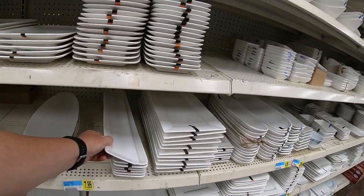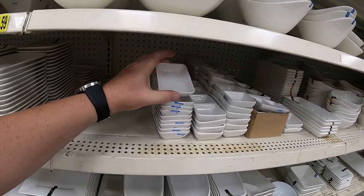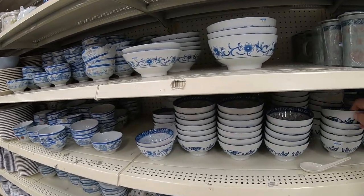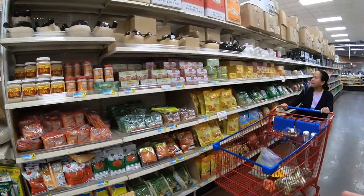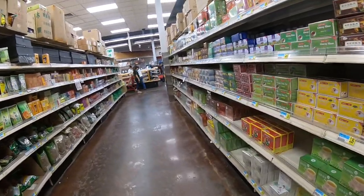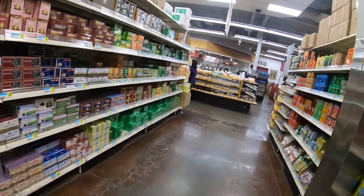They have dishes that a lot of sushi places use. They have all different types of dishes — for dipping you can put your soy sauce with wasabi. They have all sorts of bowls, all ceramic, and rice bowls. If you're looking for tea, this is the place to come. They have all different types of teas. I think if you can't find your tea here, you can't find it anywhere.